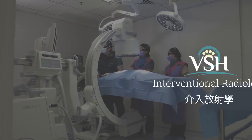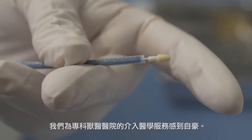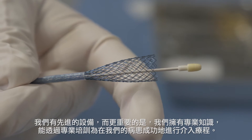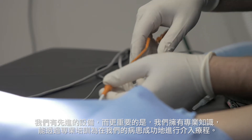Interventional radiology allows us to treat patients with diseases that were previously thought to be inoperable or where surgery was associated with a lot of complications. We are very proud of our interventional medicine service here at VSH. We have the advanced equipment and, even more importantly, the training and expertise required to perform successful interventional procedures in our patients.